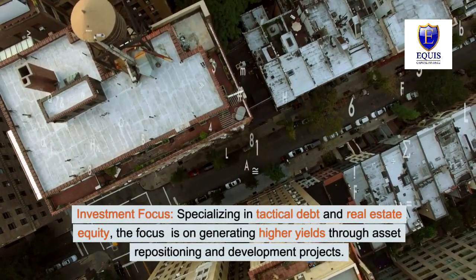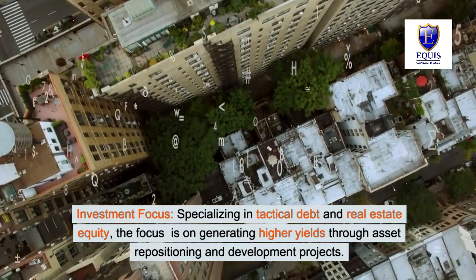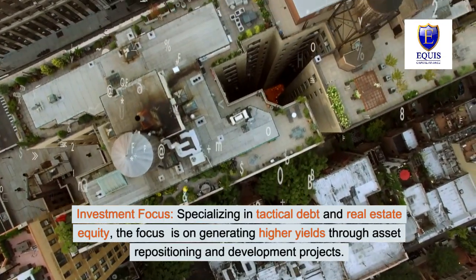Specializing in tactical debt and real estate equity, the focus is on generating higher yields through asset repositioning and development projects.